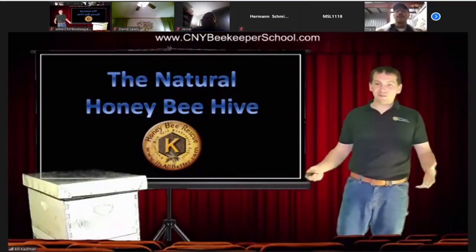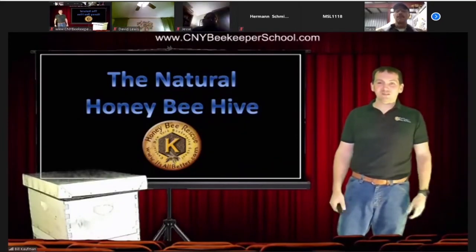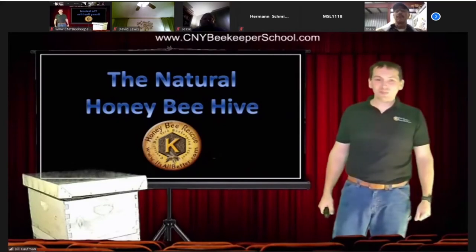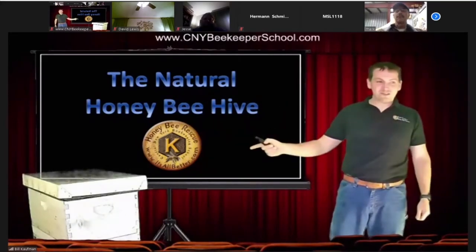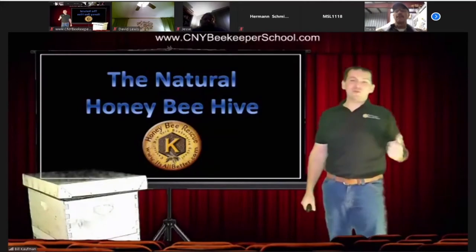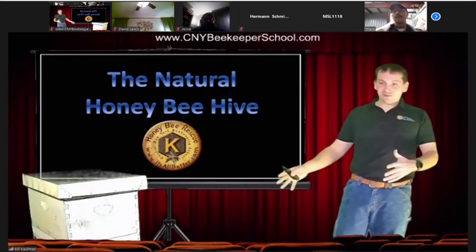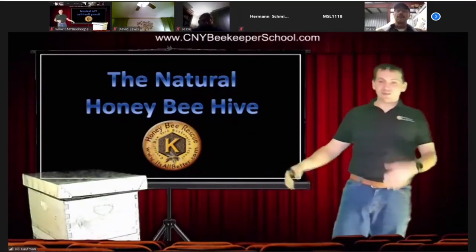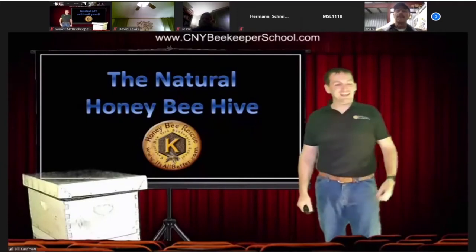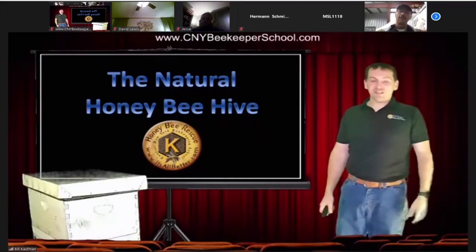I'll let you know who I am. I'm Bill Kaufman. I've been doing cutouts for about four or five years now, been full-time beekeeping for about four or five years. This is going to be my 16th season keeping bees. I got my Master Beekeeper Certificate through Cornell. There are people without that certificate who will run circles around me, and people with it who just screw up on a daily basis. I've been studying these natural hives exclusively for four years.